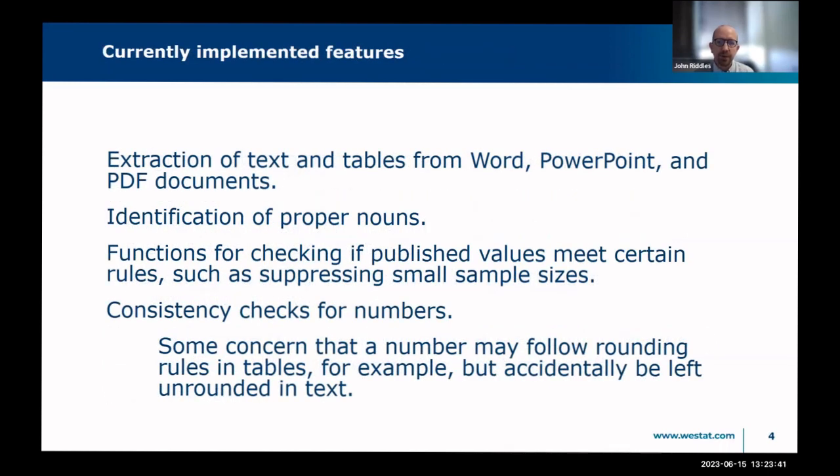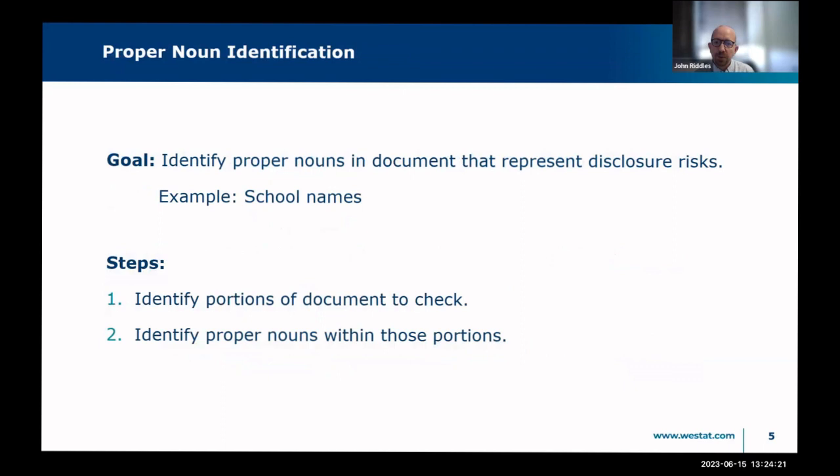Right now the app extracts text and tables from Word, PowerPoint, and PDF documents. It identifies proper nouns that might be disclosure risks — especially entity names that could be indirect identifiers. For example, in a principal survey, if a school is listed, most schools only have one principal, so you've just identified someone. We also have functions for checking if published values meet certain rules such as suppression of small cells, and we do consistency checks of numbers between the text and tables.